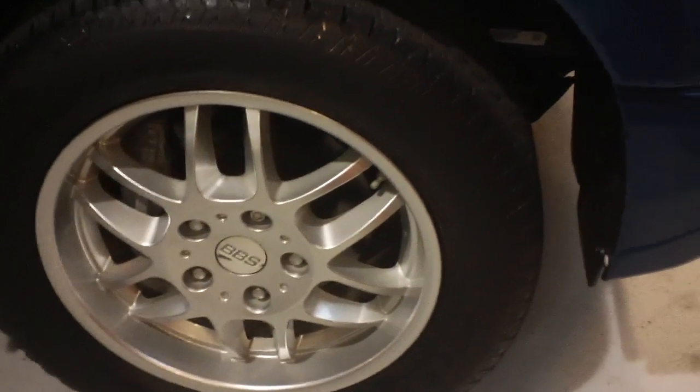Here are the BVS wheels in great condition, tires are in great condition, the running boards — everything about this vehicle is in good condition.